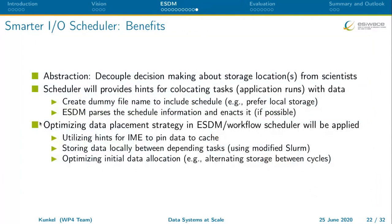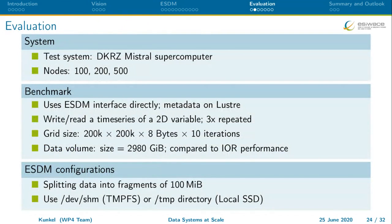The benefits are that we decouple storage location decisions from the application and those hints can be used to prefer local storage — for example at DKZ they have a lot of node-local storage — and to pin data to cache using IME if you have knowledge about a future workflow. Rather than assuming workflow behavior, we actually know what the workflow will be and make decisions accordingly. When multiple jobs share data — one generates and another reads — you could co-locate them on nodes using Slurm extensions from NextGenIO, and also make better initial data allocations.